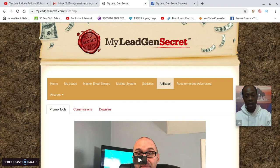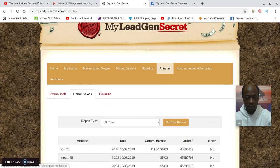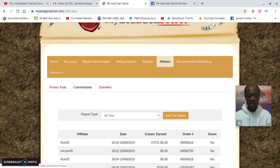You see where I clicked on 'Affiliates' — I'm going to go to 'Commissions.' It shows tag names rather than real names, but you can see the dates: this came in on the 8th, which was yesterday, and this one also came in on the 8th, not too far apart. Someone also purchased the one-time offer — the Master Email Swipes — so that was $15 right there. This company also has a residual income plan, which makes it powerful.